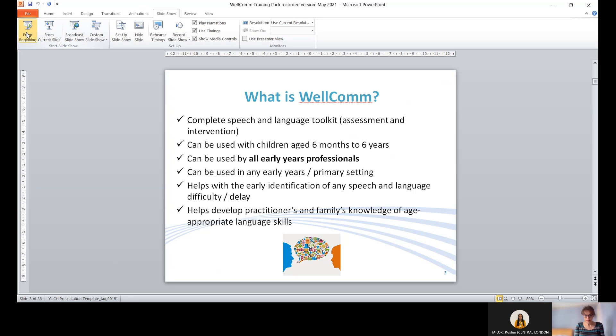Welcome is really a complete speech and language toolkit — both assessment and intervention together. It can be used with children aged six months to six years, by all early years professionals, and in an early years or primary school setting. It helps with early identification of any speech and language difficulty or delay, supports understanding of age-appropriate language skills, and boosts family knowledge. So far it has been used with over 7,000 children with excellent results.